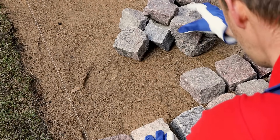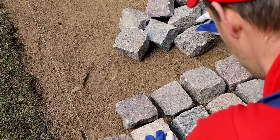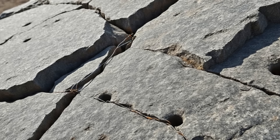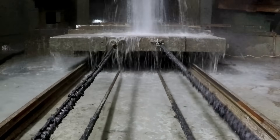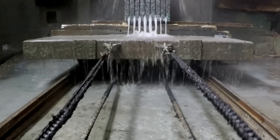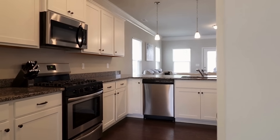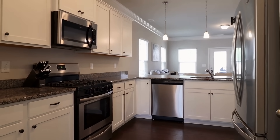So there you have it — the incredible journey of granite from the heart of the Earth to the heart of your home. Quarrying, cutting, polishing, and installing granite involves a combination of ancient rock, modern tools, and skilled labor. It's a process that can take weeks or even months, but the results are stunning and can last a lifetime.